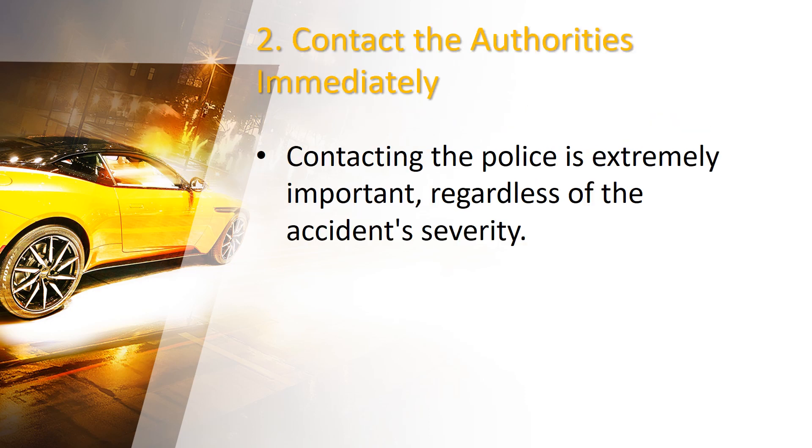Number 2: Contact the authorities immediately. Contacting the police is extremely important, regardless of the accident's severity. Besides documenting the incident, they will gather information from all parties and create an official accident report. When the police arrive, provide them with accurate and detailed information about the accident.